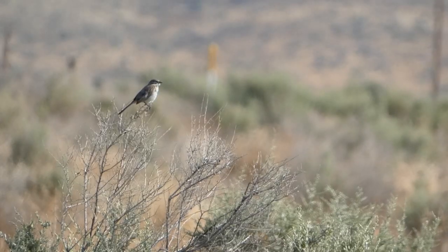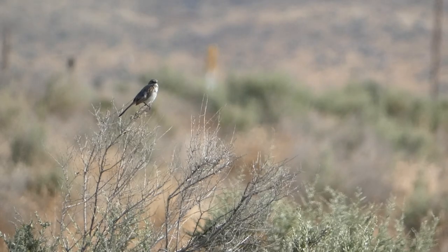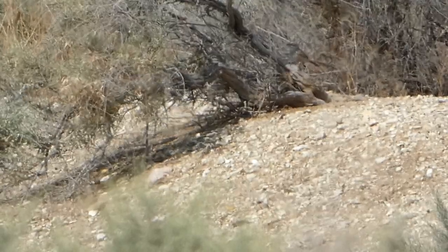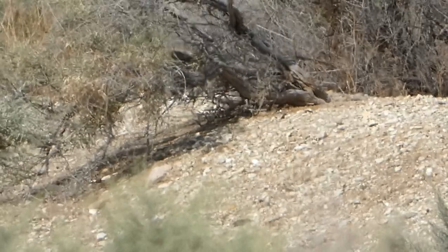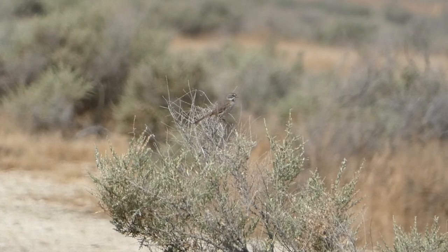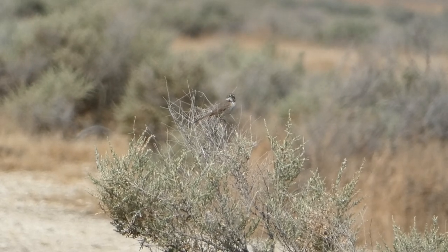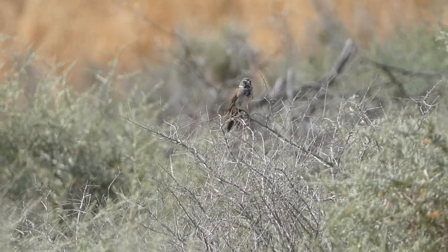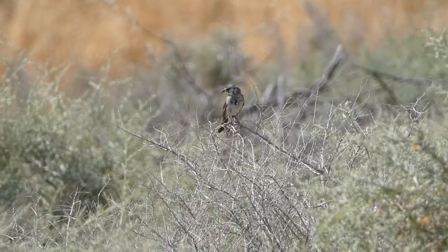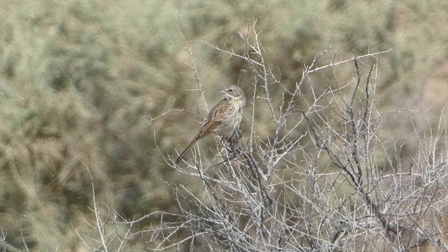Bell's Sparrows are easiest to find during breeding season, when males sit up in the open and sing. The rest of the year they can be tricky to see, as they stay low to the ground in the thick scrub. The Bell's Sparrow used to be lumped with the similar-looking Sagebrush Sparrow as a species simply known as the Sage Sparrow. Over time these two species have been lumped and split again on multiple occasions, and are now listed as two separate species for the foreseeable future.